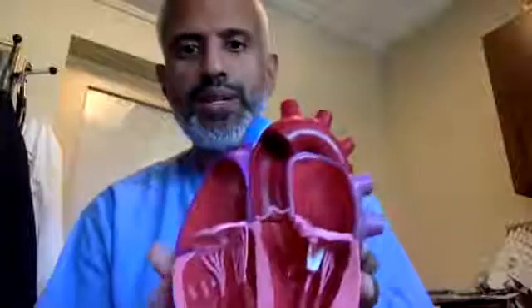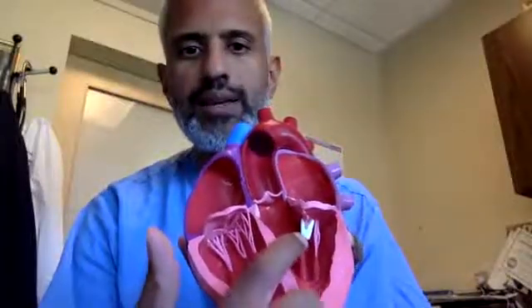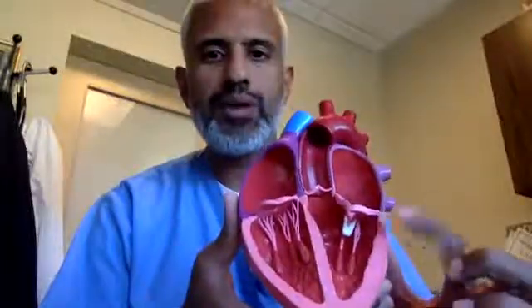You might ask where exactly in the heart the clip is going. This is our schematic or model of the heart. You can see clearly where the clip actually sits — right here at the mitral valve. The clip sits just below the mitral valve, and what it does is prevent blood from going from the ventricle back into the atria. This area — the left atrium — is connected to the lungs.